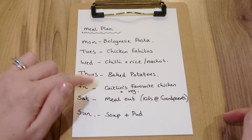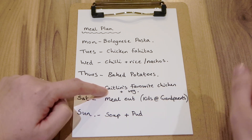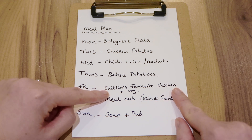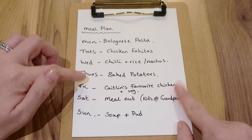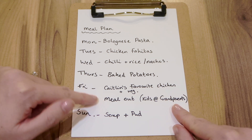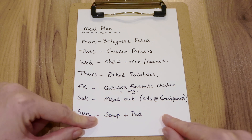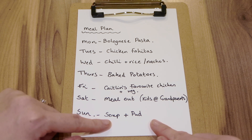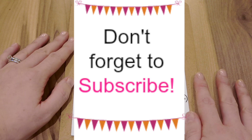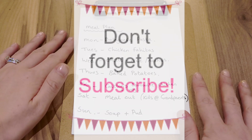Thursday we're doing baked potatoes with plenty of toppings. Friday is Caitlin's favourite — pan-fried chicken where I flatten the breast with a rolling pin then fry it with garlic, salt and pepper. It goes charred on the outside and she loves it, served with veg. Saturday, me and Andrew have a meal out so the kids are going to the grandparents. Sunday I thought we'd have soup and pudding — I'll make a big pot of vegetable or lentil soup. I hope you've enjoyed this video — give it a thumbs up and let me know in the comments if you'd like to see more Slimming World videos. Speak to you all soon, bye!